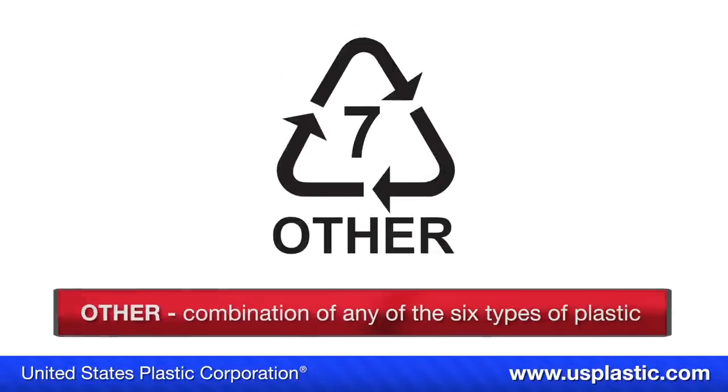Symbol number seven stands for other. Anything labeled as other is either a combination of any of the six plastics we just talked about, or is a less commonly used plastic.